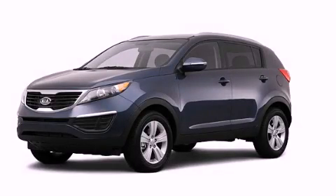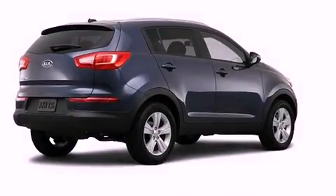This is a 2012 Kia Sportage, a great blend of utility, comfort, and style.